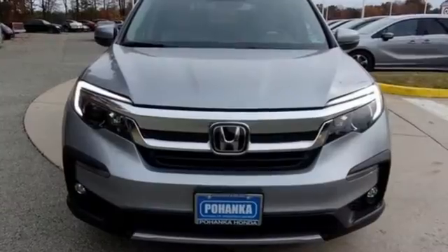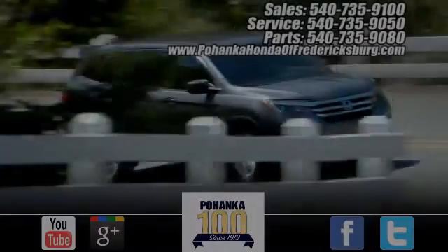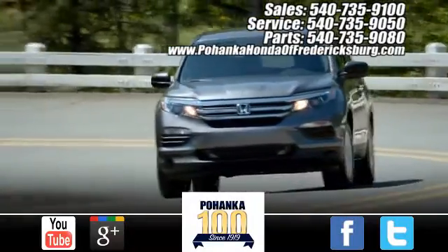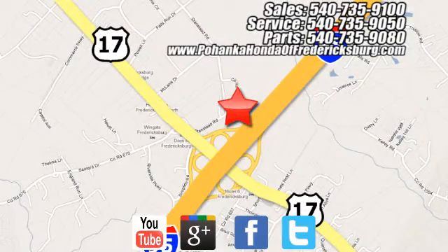It's a Honda, so longevity comes standard. Hurry in today and see it for yourself. Pohanka Honda of Fredericksburg is a great place to buy a car, conveniently located at 60 South Gateway Drive in Fredericksburg.